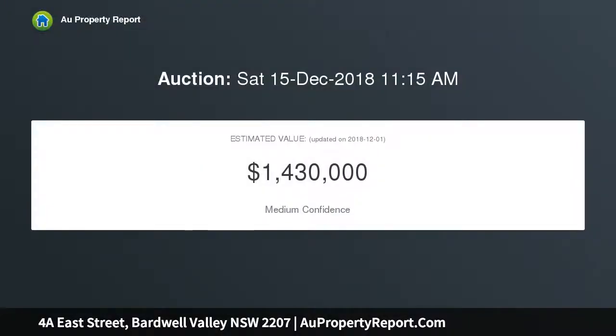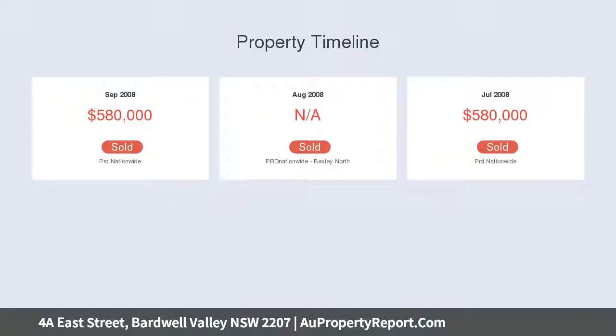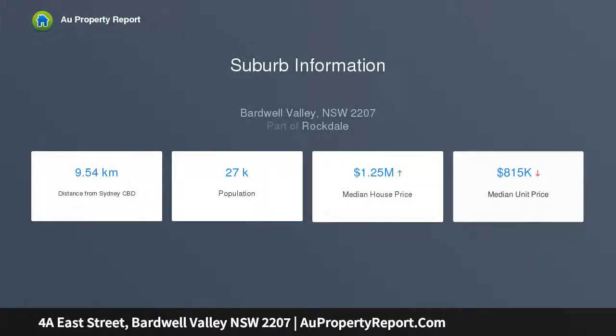This 4-bedroom brick duplex is ideally positioned near local transport, schools, shops, and the M5. Featuring 4 spacious bedrooms plus built-ins and balcony, the main bedroom includes a walk-in robe and ensuite, with an expansive air-conditioned open plan lounge and dining room.